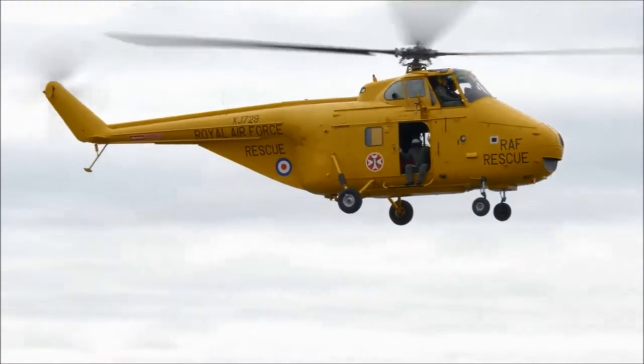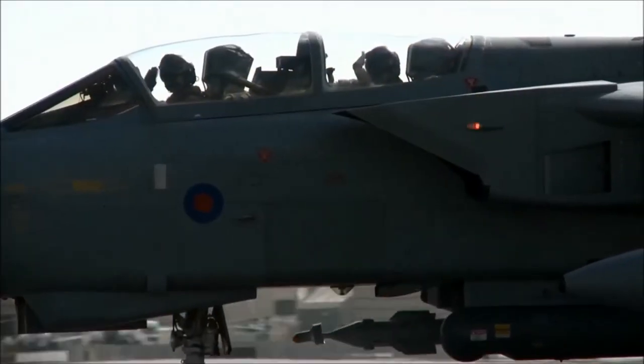Personnel serving in the Royal Air Force do it from a sense of duty and a sense of purpose, and they do it to defend us, the citizens of the UK.